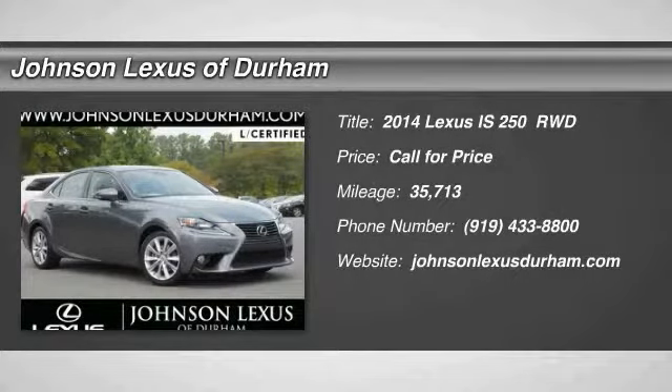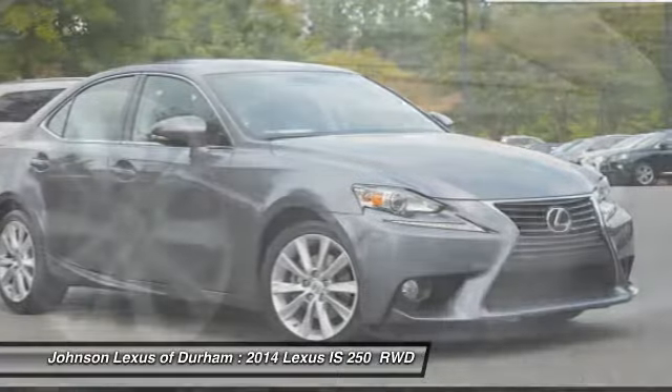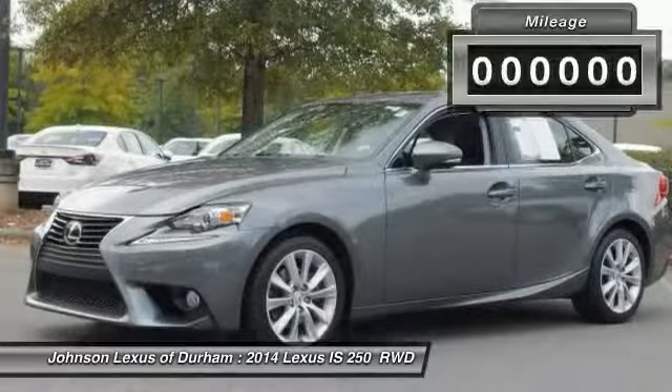You are going to love the 2014 IS250. An interior and exterior design inspired by the world of competitive racing, the IS250's authentic performance and style are the hallmarks of this classy luxury sedan.